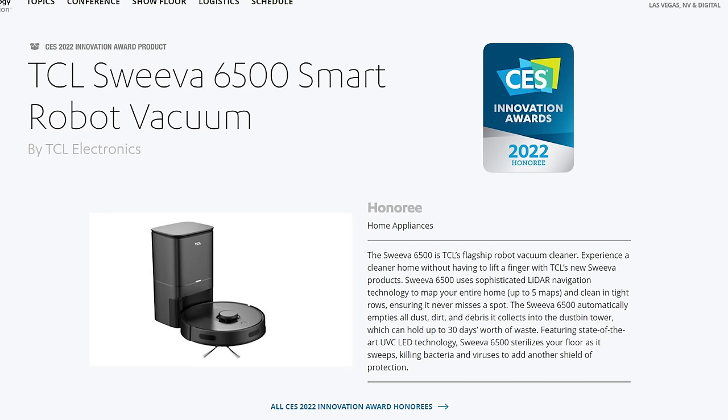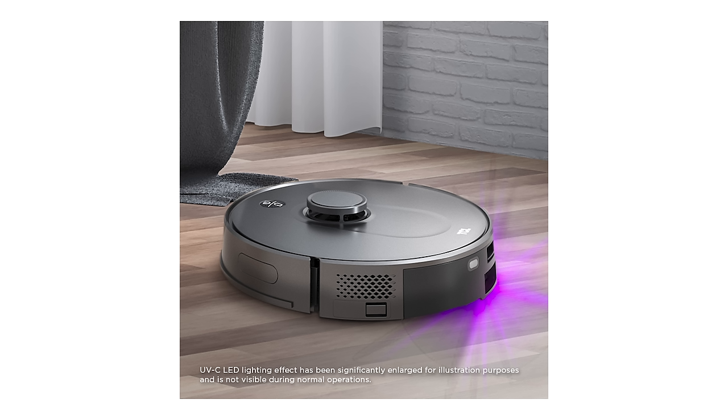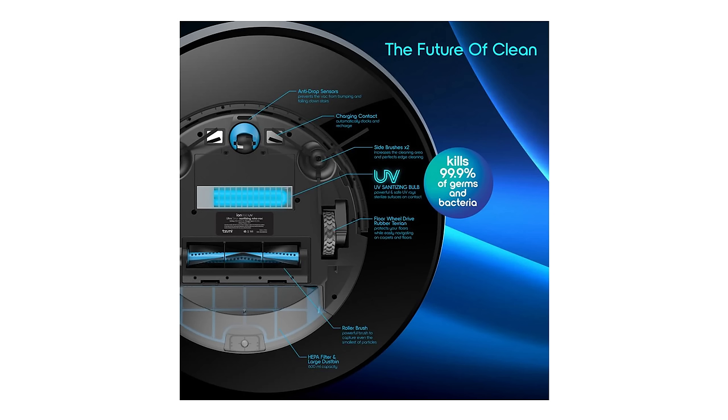There were a couple of robots — like the TCL Suiva 6500 and the Bona BV35-1AA — that are also offering advanced features like AI obstacle avoidance and auto-empty bins, but they're also offering UV light on the bottom for sterilization. This was seen at CES last year too, but it never seemed to catch on, so we'll see if UV light sterilization becomes a thing on robots this year.